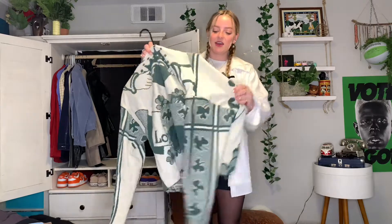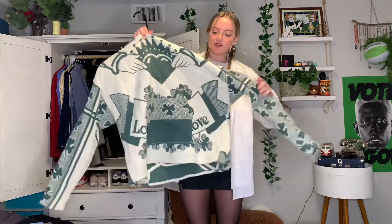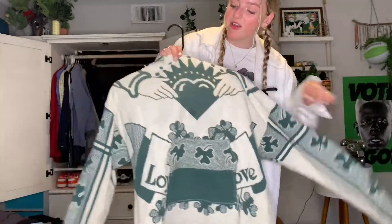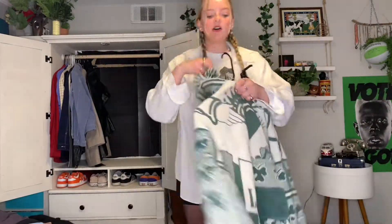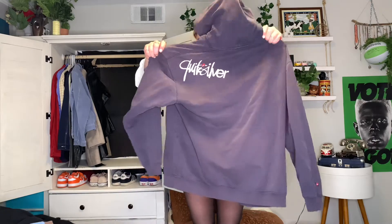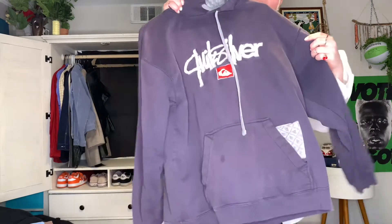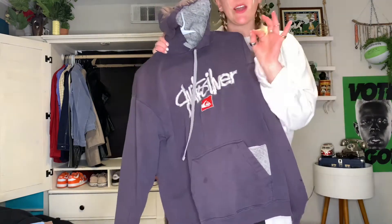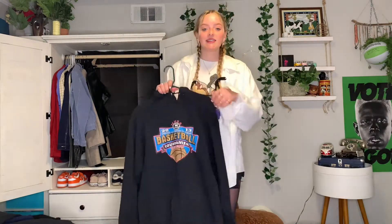Next hoodie is one me and my mom actually made from a blanket I found at the thrift store — it's got shamrocks all over it and this cool crown. We even made a hood and a pouch pocket. It's super cute, I love the colors. Next hoodie is another Quiksilver one, another one I really like to wear snowboarding. It's got some cool back details and a little zipper pocket pouch for small items like chapstick.